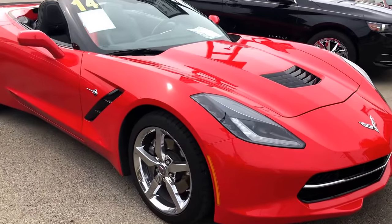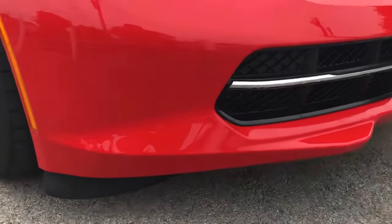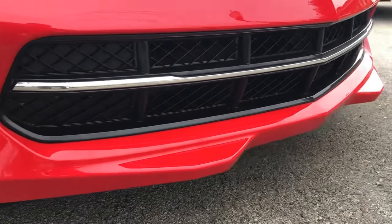It's got 10,000 miles on it — nice and low. Check out the balance here for you.